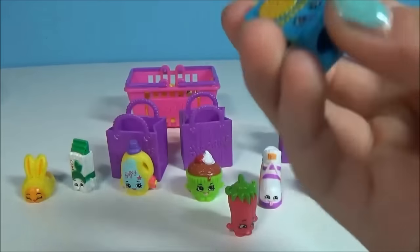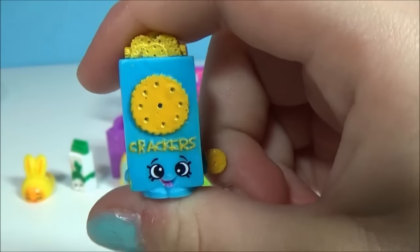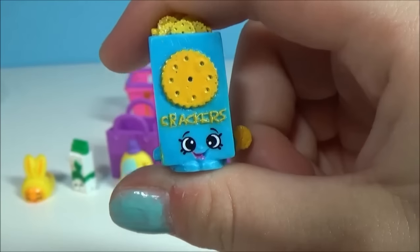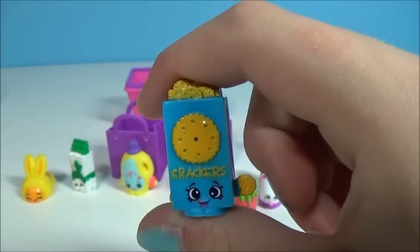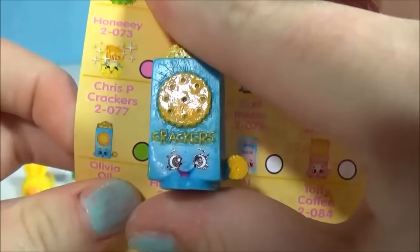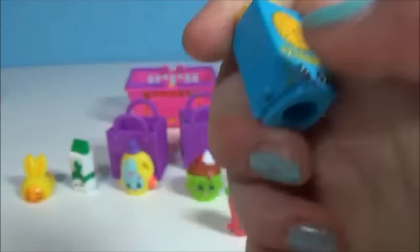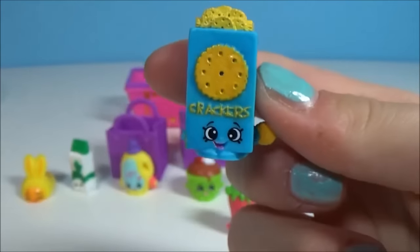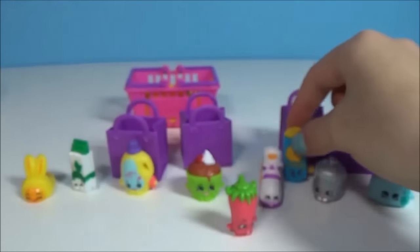This one is one of my favorites because of the name — Crispy Crackers! Isn't that just so cool? Crispy Crackers is a rare. There he is — looks yummy as always. I think these food Shopkins are so cute and they look delicious.